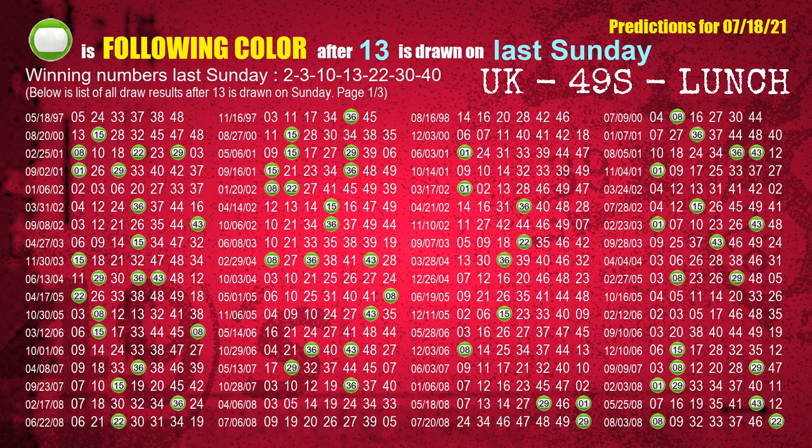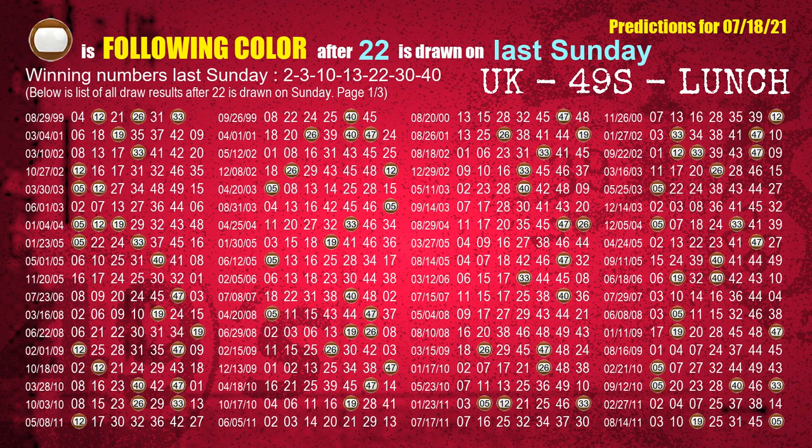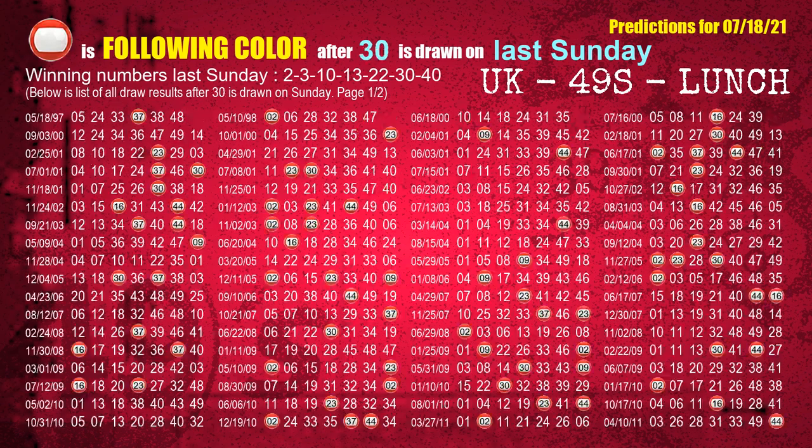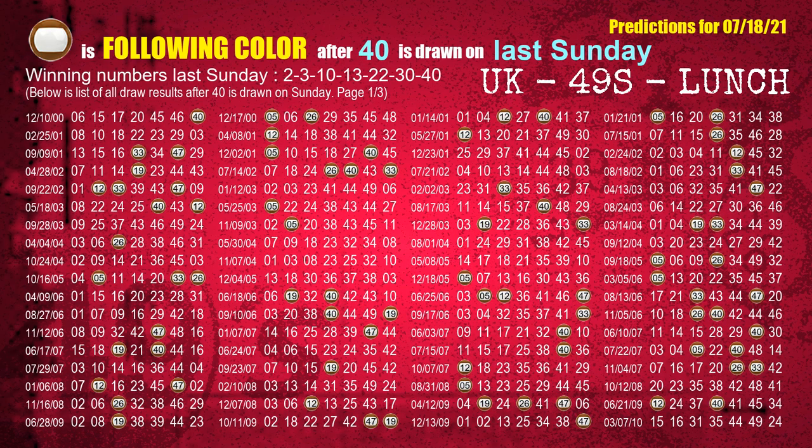The fourth winning number last Sunday is 13. The most frequently following color is green when 13 is the winning number on last Sunday. The fifth winning number last Sunday is 22. The most frequently following color is brown when 22 is the winning number on last Sunday. The sixth winning number last Sunday is 30. The most frequently following color is red when 30 is the winning number on last Sunday. The booster winning number last Sunday is 40. The most frequently following color is brown when 40 is the winning number on last Sunday.